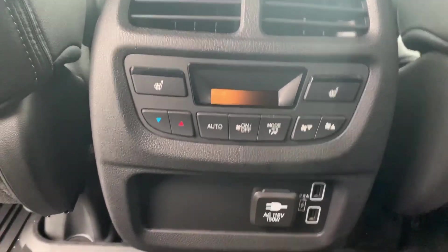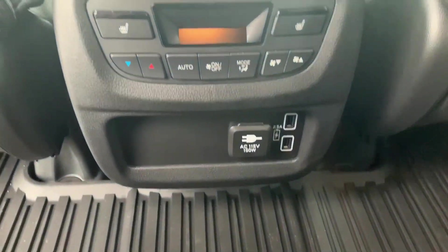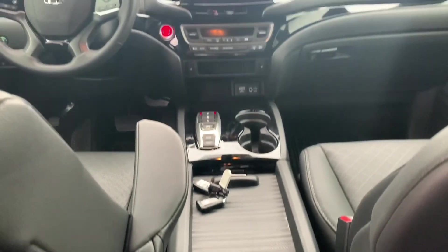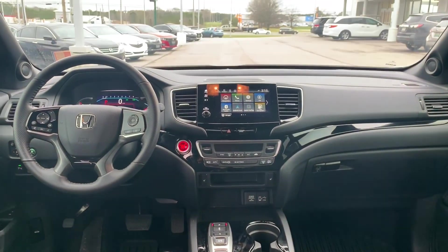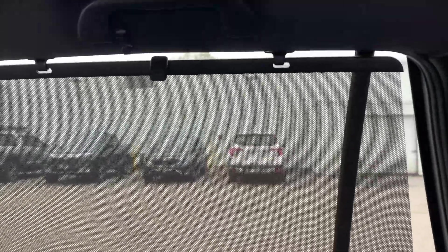You will have heated rear seats and climate controls, power ports, and built-in sunshades in the second row doors.